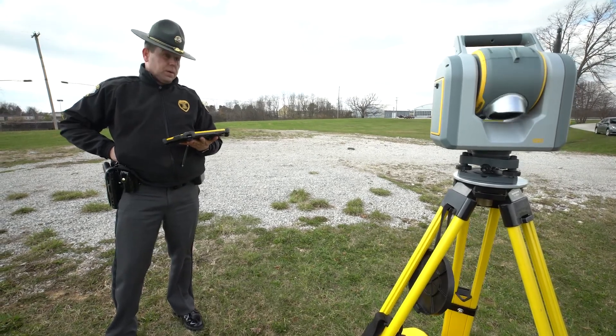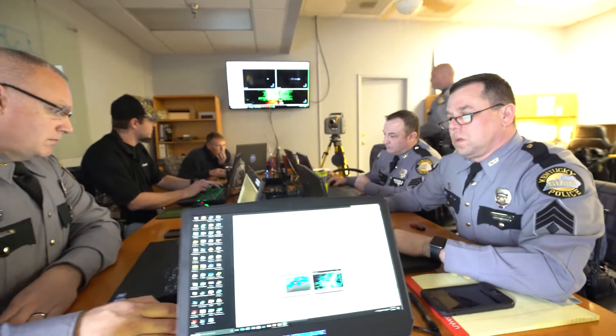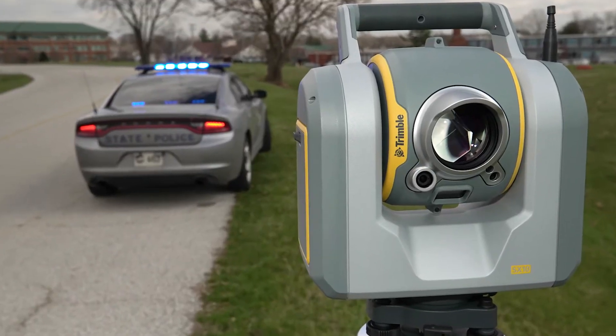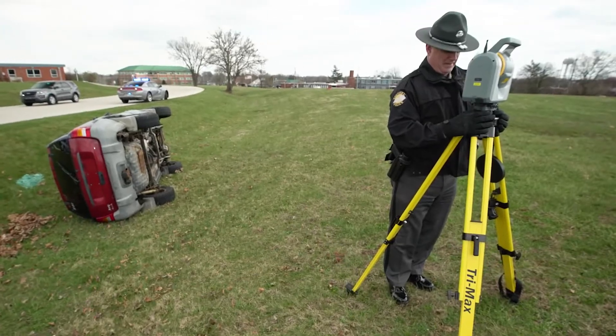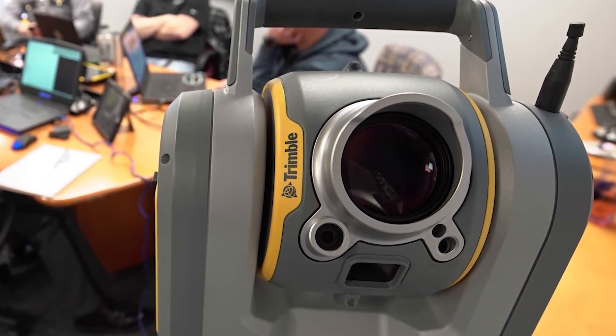The SX-10 is pretty cop friendly. It's simply touch and go — pretty intuitive. The initial training was basically two days, and within a week of that initial two-day training, we were out in the field capturing data. Customer service is great, so we're pretty pleased with how Trimble is taking care of us. The SX-10 basically has everything that I need.